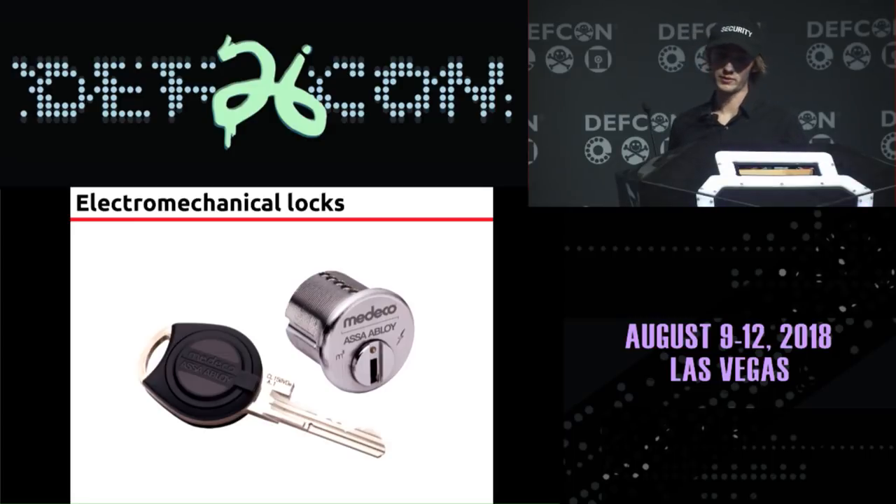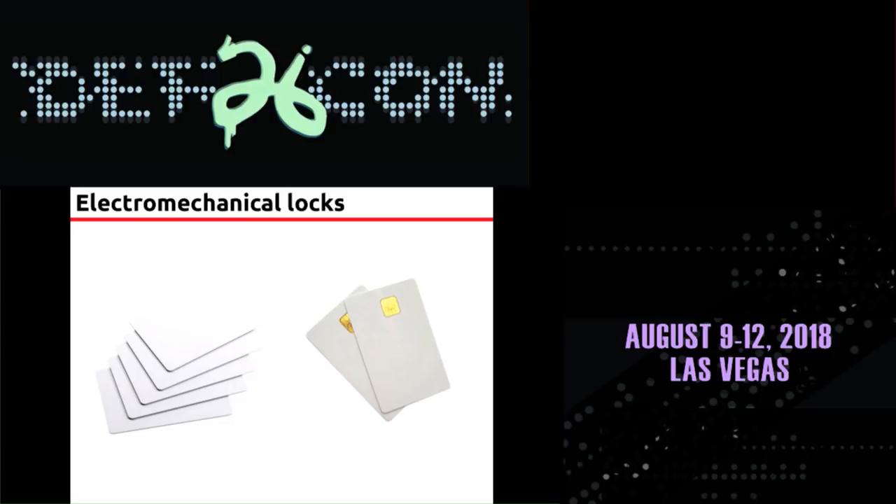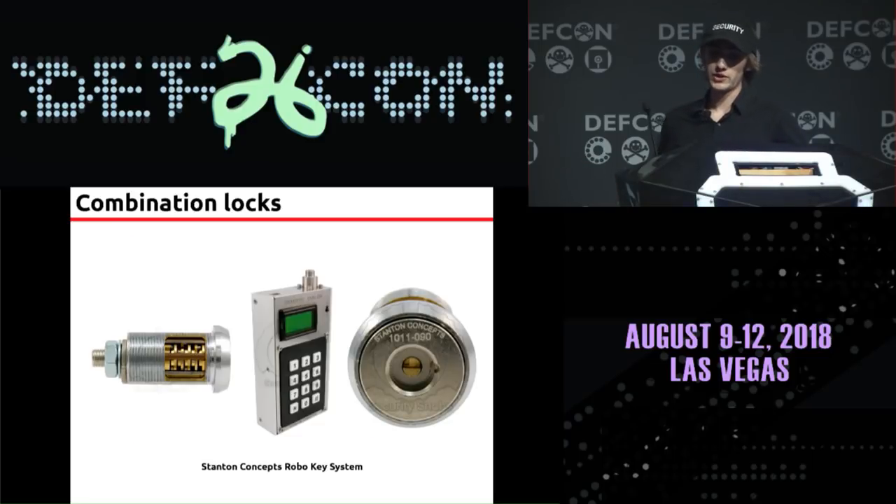Things might be more secure if we switched to electromechanical locks, because electronics let you make it very difficult to extract secret information — you have challenge-response and all that fun stuff. It took years for the Desfire EV1 chip to get broken by a differential power analysis attack, and that's a lot longer than it took me to make a Medeco key. But the most secure approach would be not to store any secret information in the lock at all — each lock could have its own unique credential. That way, if I reverse engineer my lock, I would have no useful information about my neighbor's credential. There's also a neat combination lock called the RKS, which is like a tiny safe lock dialed with a robotic key. Each building could have its own unique combination, loaded onto the key when needed.